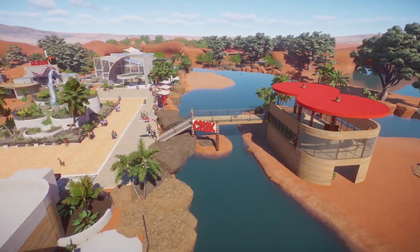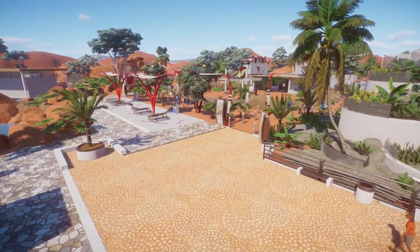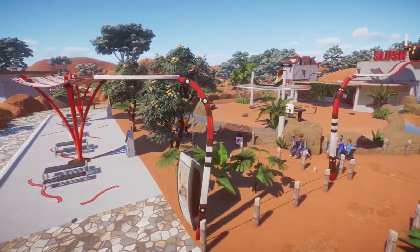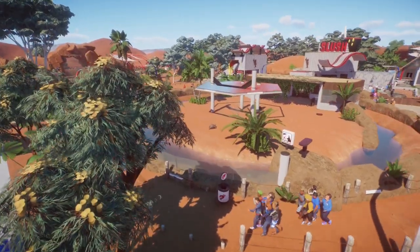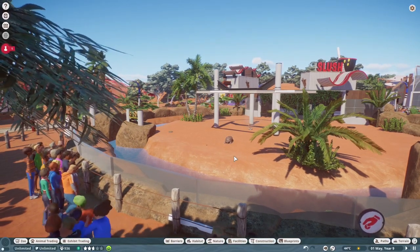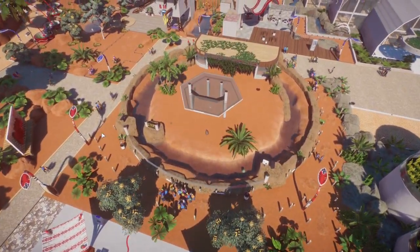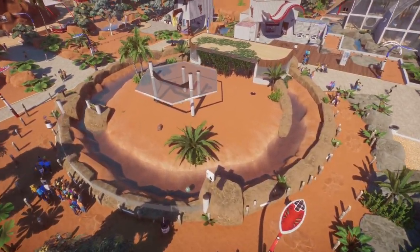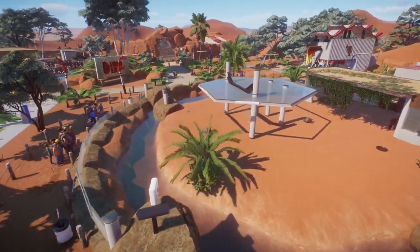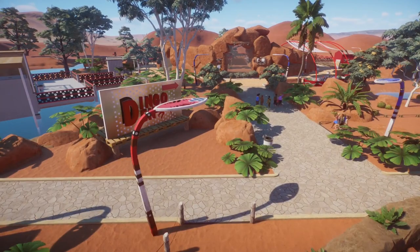If we go left towards where the sign says dingos, we've got a little seating area for our guests to sit down and some ATMs. And over here we've got our giant tortoises — I wanted to fill this gap, so I decided to fill it with tortoises. There's our guests viewing on a nice little circular modern-style habitat.